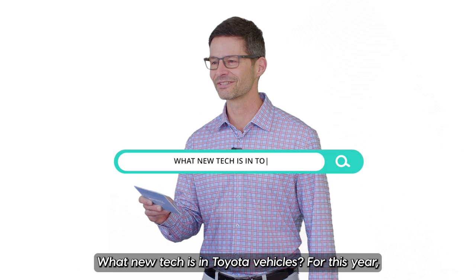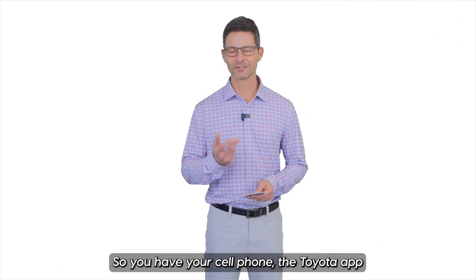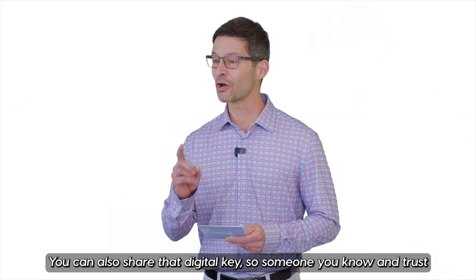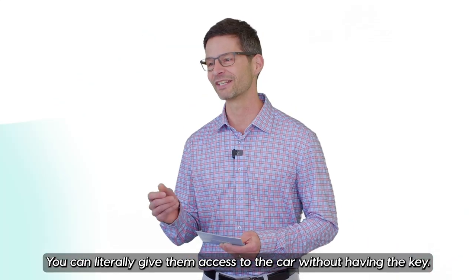What new tech is in Toyota vehicles? This year you're going to see a couple of models with something called the digital key. You have your cell phone with the Toyota app, and those two together allow you to start the car and drive away. You can also share that digital key, so if someone you know and trust needs the vehicle, you can literally give them access to the car without having the physical key.